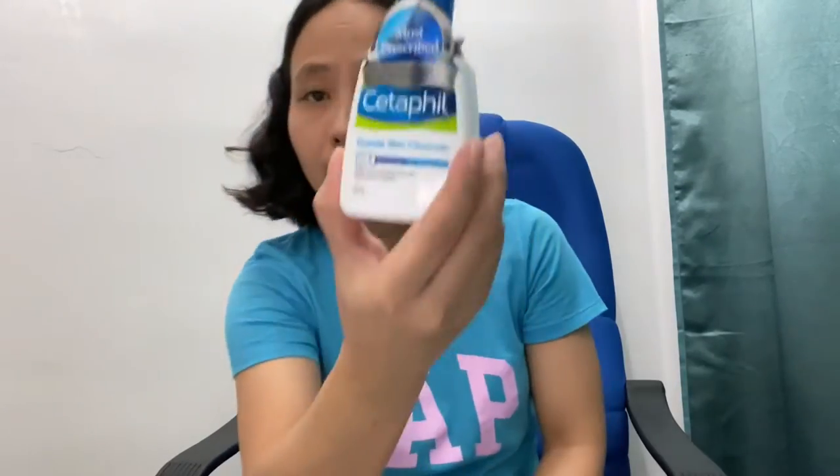Cetaphil cleanser — this Cetaphil cleanser is really good if you have normal to dry skin. The kids use Baby Dove shampoo. And Cetaphil gentle wash and shampoo — this one is for the hair, this one is for the body, but you can use it as a shampoo as well.